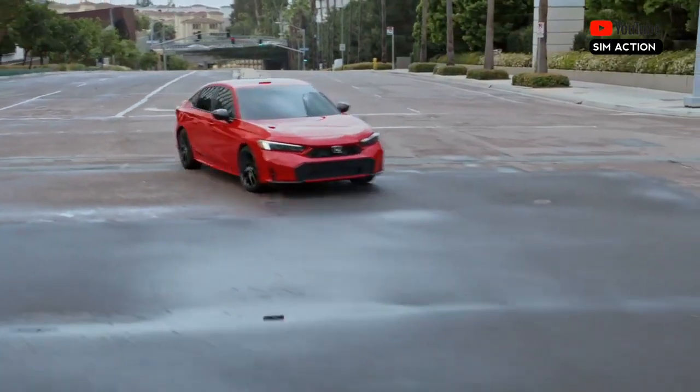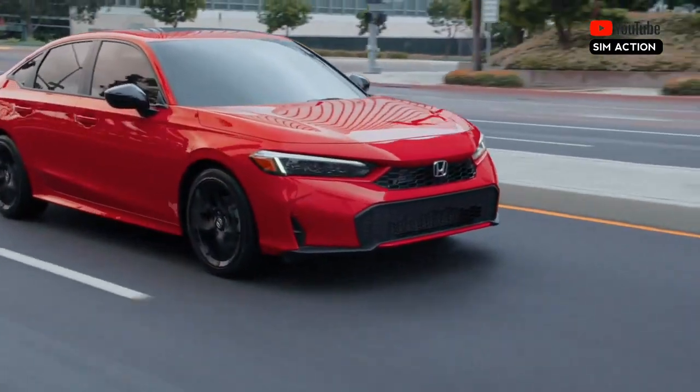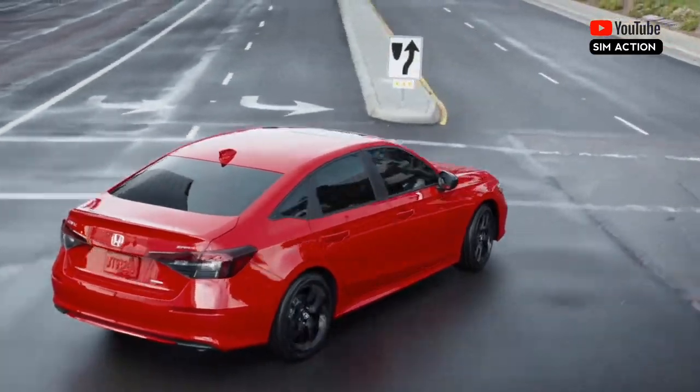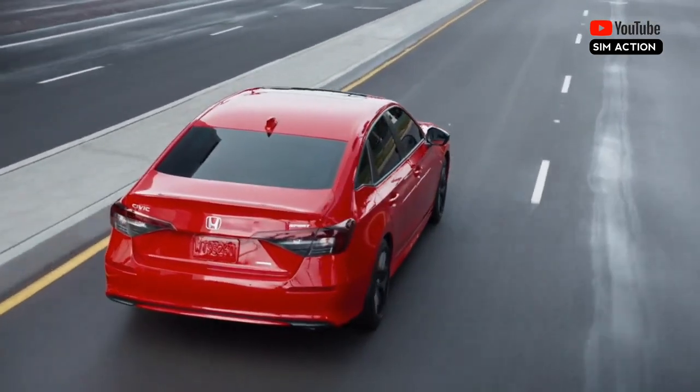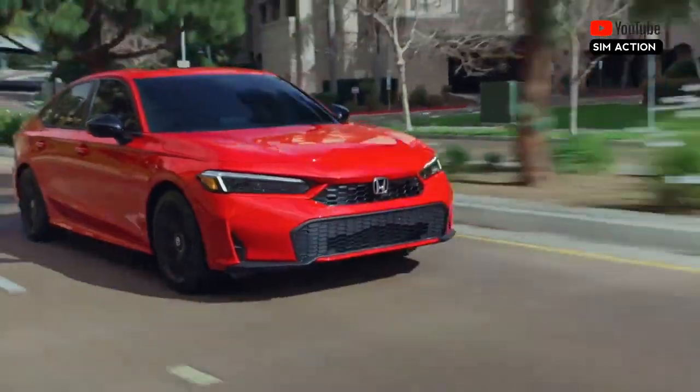When the 2025 Civic hits the streets this summer, it will face competition from the recently refreshed Hyundai Elantra and the alluring Toyota Prius, as well as its arch-rival, the Toyota Corolla.